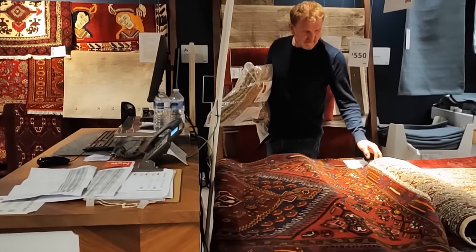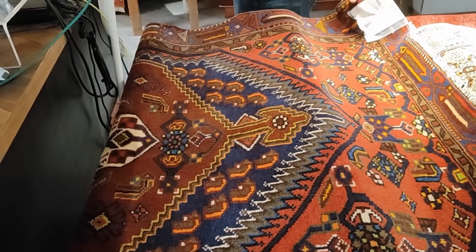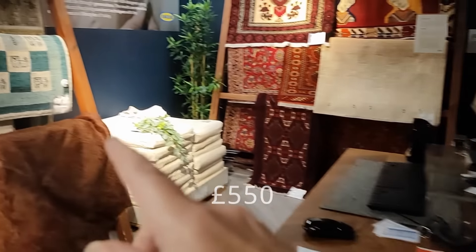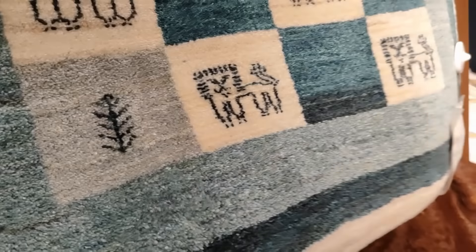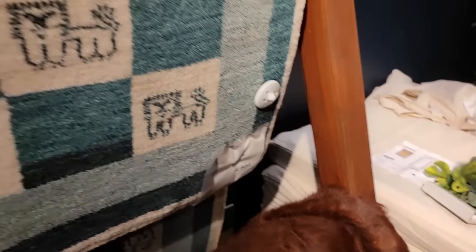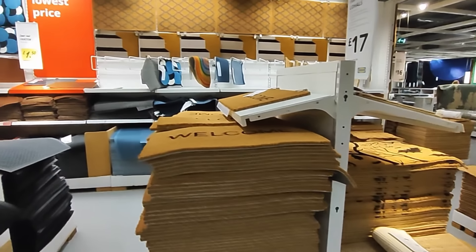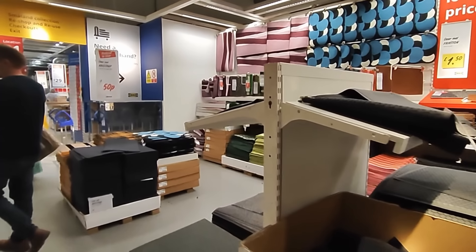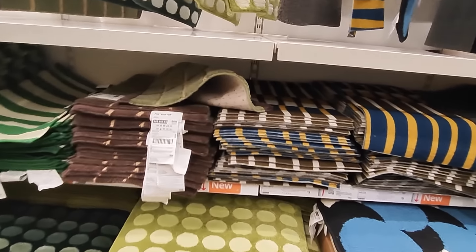I never appreciated that IKEA had an expensive proper rug section. I'm looking at this one to go either side of the bed — £800. No! These are proper rug rugs, aren't they? As you can see, we have picked up a rug to take home with us, but it's not an £800 one or even a £550 one.